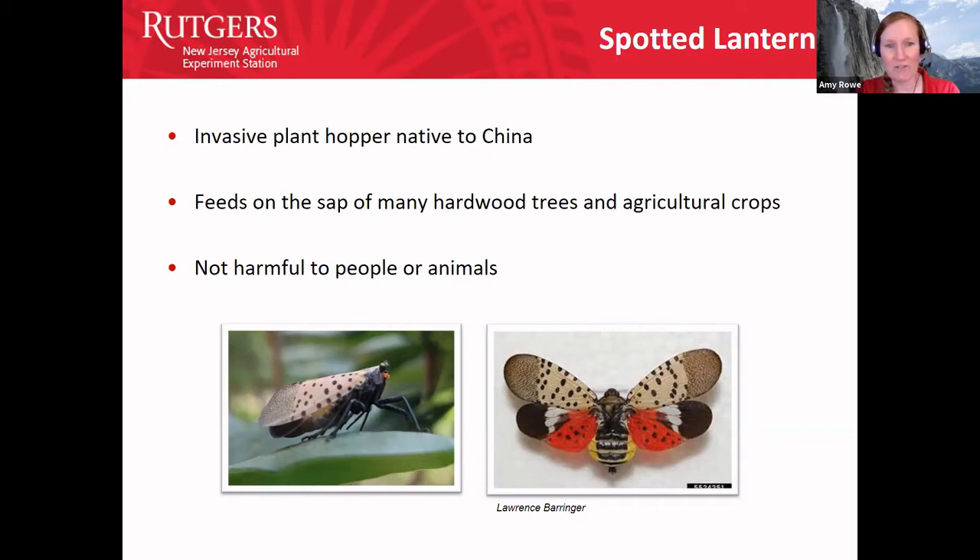Go ahead and look for those swollen ones to kill as many as possible, because we are in egg-laying season. The adults are what you will be seeing in the fall — you will not see the nymphs right now. These are the life stage we're in. The message here is kill all of them, but if you have to choose, go for the ones with the biggest abdomens, because those are the females and they are about to lay eggs right now. This is the most timely webinar ever.